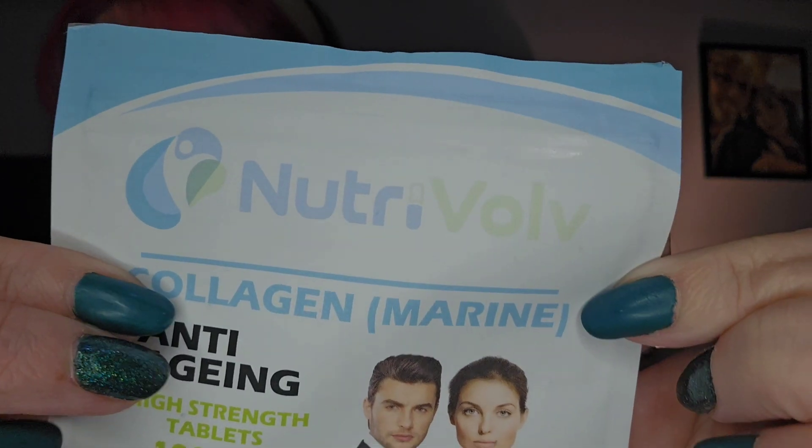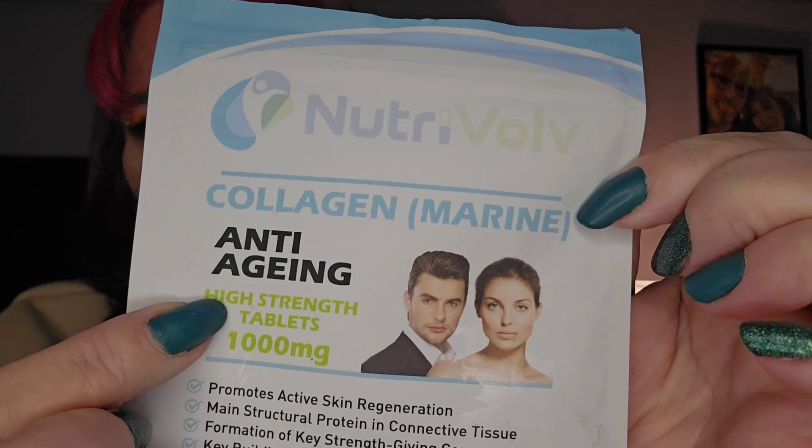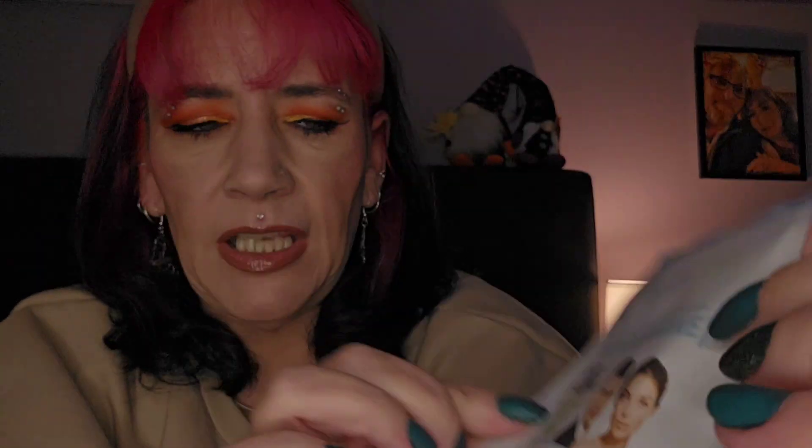Mostly I've been asked about this — it's the vitamins that I take. I was asked a few times what vitamins I take, so I thought I'd show you because I buy them on Amazon. They're not expensive, though the prices do fluctuate, and I'll link them in the description. I take a collagen marine cream — I've dispensed these into another pot, so I've just got the packet here. This is the Nutri Volvi collagen marine cream anti-aging high-strength tablets.